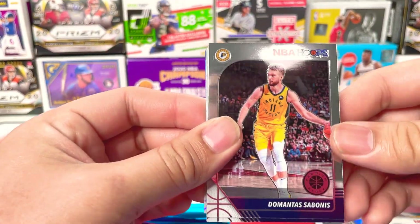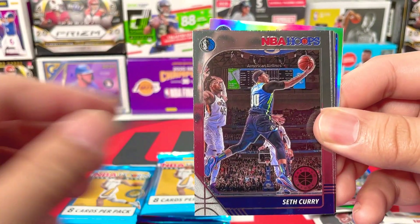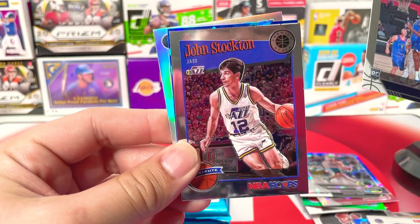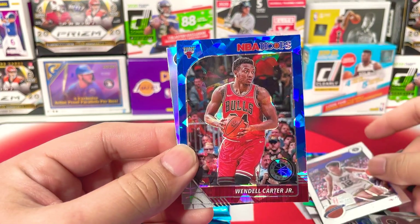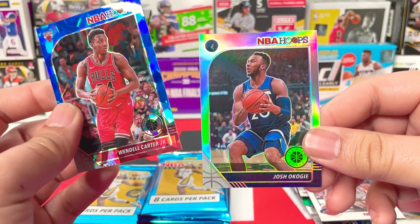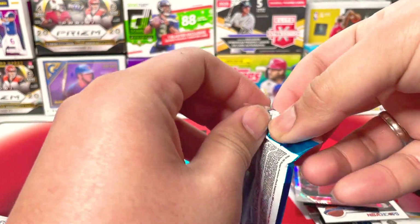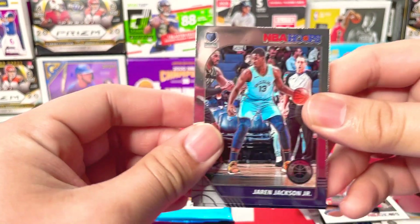Next pack. Domantas Sabonis, Jordan Clarkson, Seth Curry, Norman Powell, LaMelo Ball from the Nugs, and we got John Stockton tribute — nice card. We got Wendell Carter Jr. blue ice crack prism, and from the Wolves we got Josh Okogie silver. There's a lot of silvers here in this Premium Stock Mega Box — having like 80 cards and all these silvers, that's pretty awesome for the value. They're more expensive than the 64-card box — they're like 54 dollars.